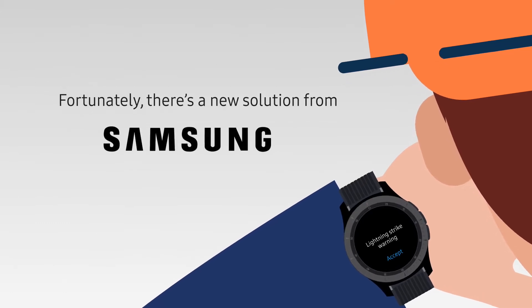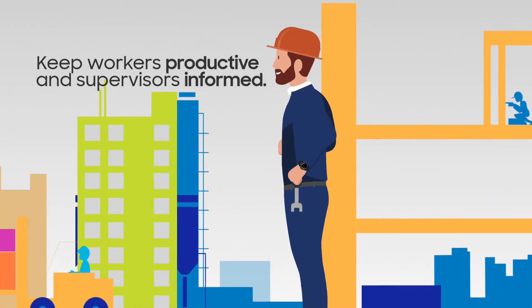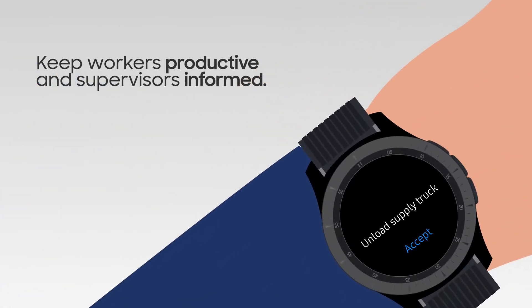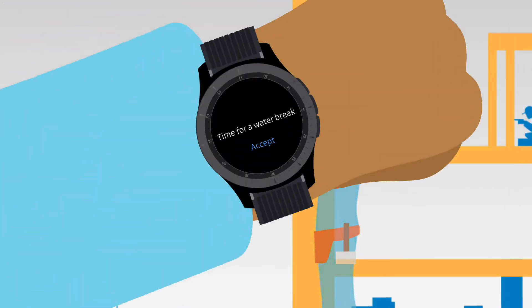Fortunately, there's a new solution from Samsung. GearUp on the Galaxy Watch is an enterprise worker safety and productivity solution. Beyond safety, GearUp also keeps workers productive and supervisors informed with task management. You can encourage healthy habits for more attentive workers and prevent injuries before they happen with fatigue management.